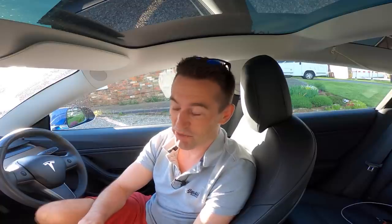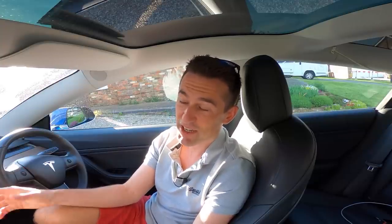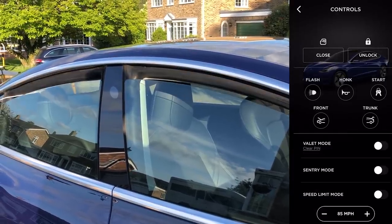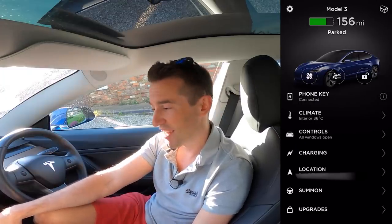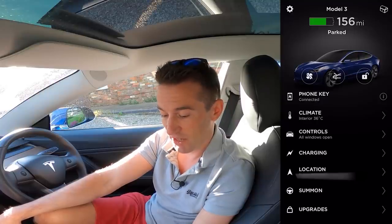I stayed at my mate's a bit longer than anticipated — three hours. We went from 34.9 kilowatt-hours down to 34.7, so I used only 200 watts while parked there for three hours. Sentry mode wasn't on that time at all — that was just all the background systems running. The current temperature in the cabin is 36 degrees, so the air con is going to kick on in a second and bring that down to something more reasonable.